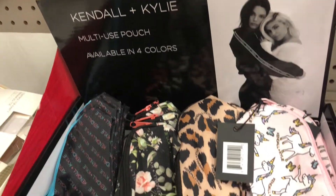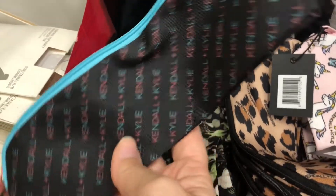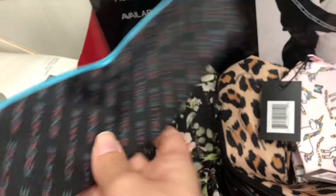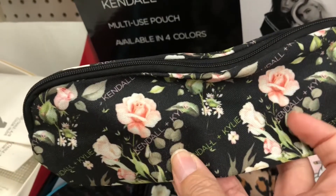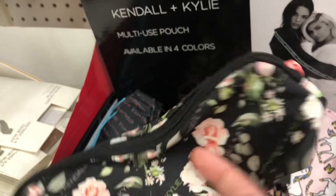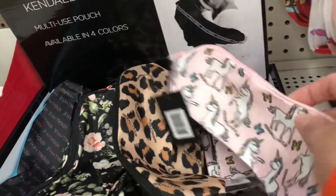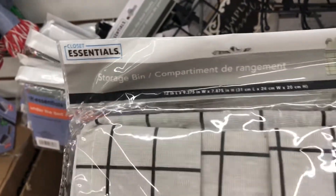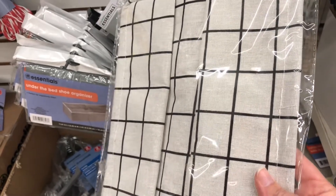Kendall and Kylie multi-use pouches - Dollar Tree is carrying Kendall and Kylie products! These pouches are adorable. They'd be perfect to keep pens and pencils in your purse or bag, for journaling supplies, or to hold makeup brushes. They have four different patterns to choose from.